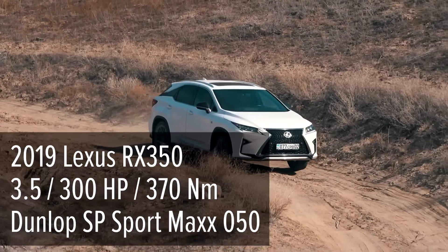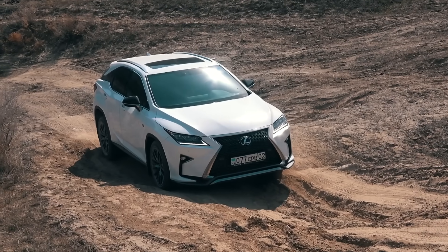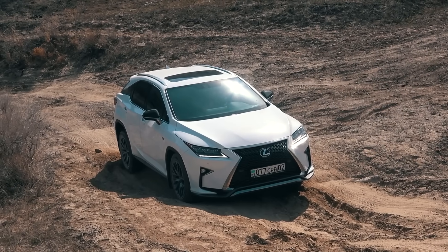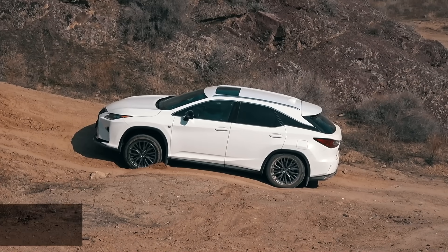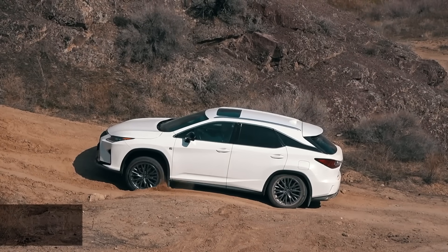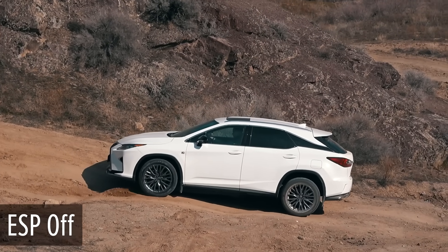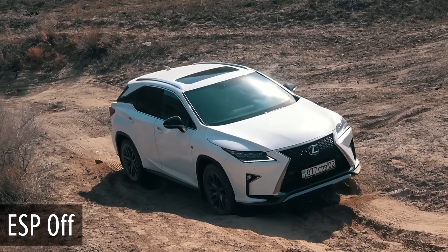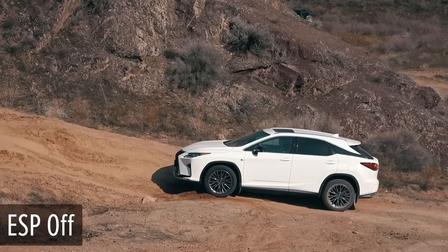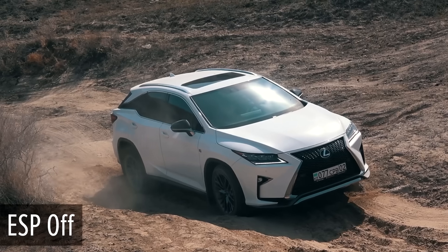It is the 2019 Lexus RX 350 with a 3.5-liter V6 engine. Lexus starts climbing and the very first simple obstacle becomes a problem. The driver tries to make it on first gear with the ESP off — nothing changes, just more intensive wheel slip. The ESP is turned on but the Lexus still stands there helplessly. ESP off again to prevent the electronics from choking the engine, and the RX tries an easier trajectory. The Lexus drives slowly to avoid damaging the front bumper. Keeping in mind its miserable performance on the simplest obstacle, it is clear that there is no point in driving further.